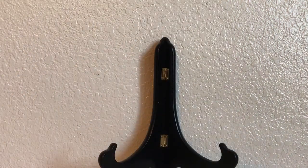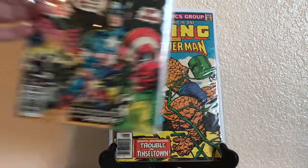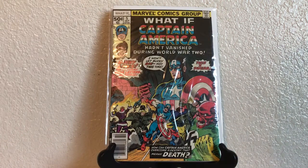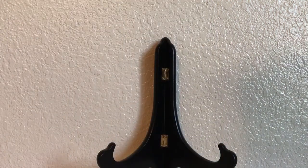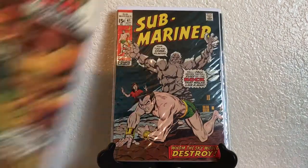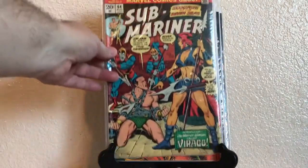Then we have Marvel Two-in-One 78: The Thing and Wonder Man. We have What If — and I love these What If comics, I believe that's the first series — number 5: 'What If Captain America Hadn't Been Frozen During World War 2.' Also Submariner: 39, 41, 58, 64. A little bit of everything mixed in this collection.